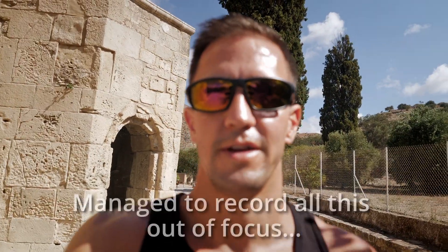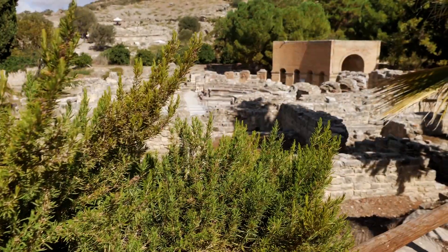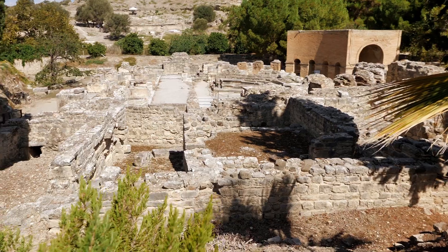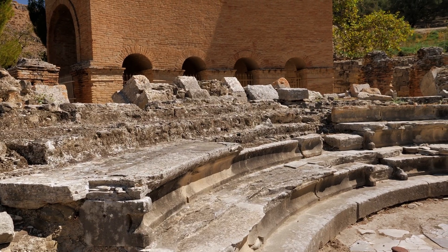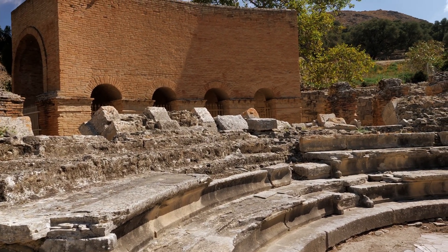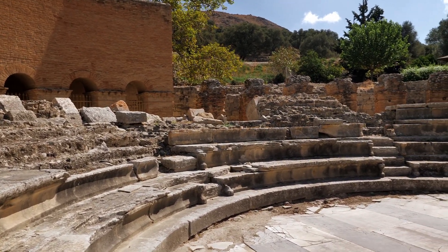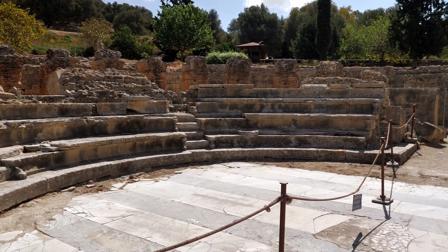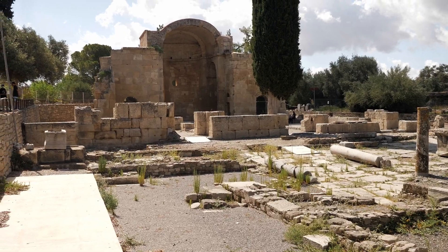Good morning again, Calispera. We have arrived here at Gortina, which is a settlement of ancient ruins, some of which you can see behind me. Mainly Roman and Byzantine, according to the handy guidebook I just picked up. I'm not going to claim to be an expert on Greek history — I'm learning as I go — but this should be good. It's supposed to be quite a big site. Apparently there's been settlements here since the Neolithic period, and then throughout history, but mostly Roman and Byzantine.